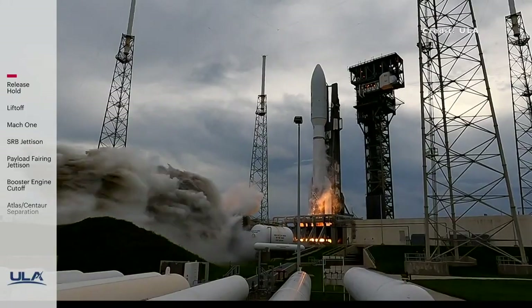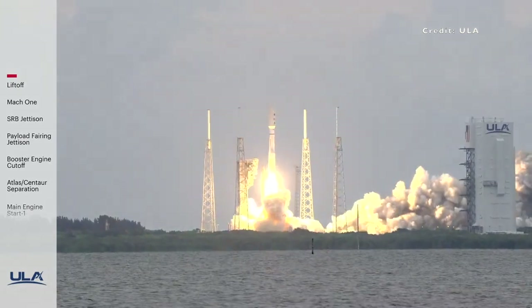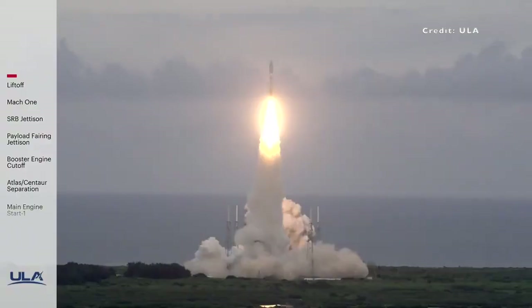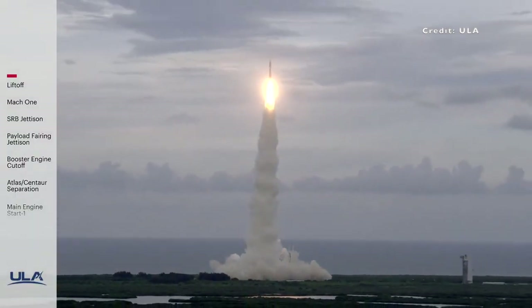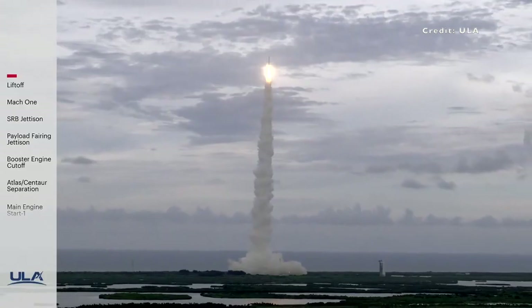On the 1st of July at 17:15 Eastern Daylight Time, a United Launch Alliance Atlas V rocket blasted off from Space Launch Complex 41 at Cape Canaveral Space Force Station. The rocket carried the United States Space Force 12 mission for the U.S. Space Force's Space Systems Command.